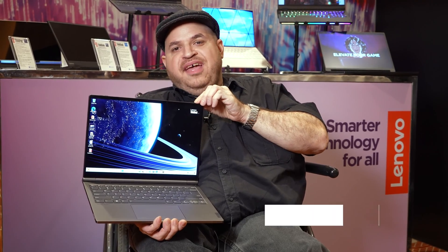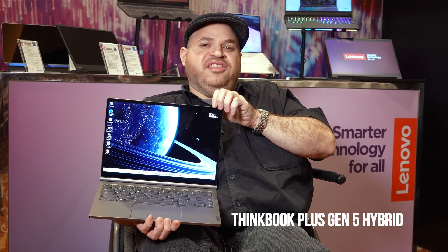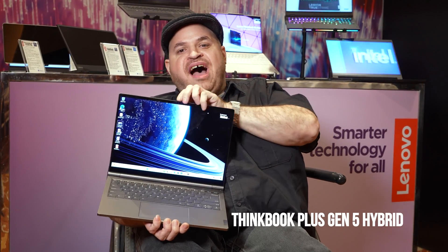Have you ever wanted an Android tablet and a Windows laptop in one? We have that device right here at CES 2024. Meet the ThinkBook Plus Gen 5 Hybrid.